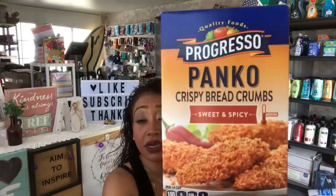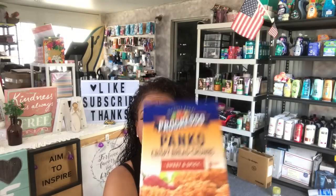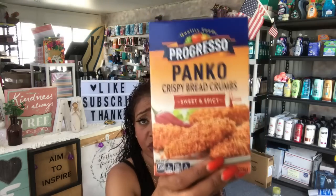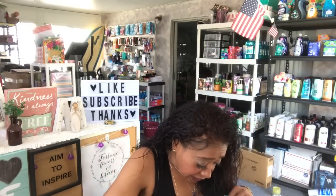I also found another food item — Progresso Panko crispy bread crumbs in sweet and spicy. I figured I'd bread some chicken breast with these for dinner. Really great price for 99 cents — it comes with three servings and doesn't expire until November 2018, so I have plenty of time to use it.